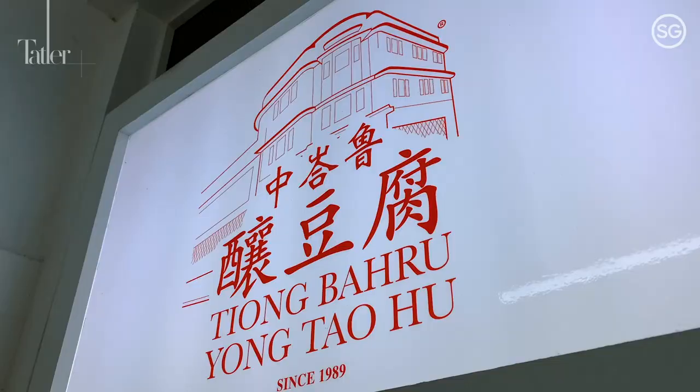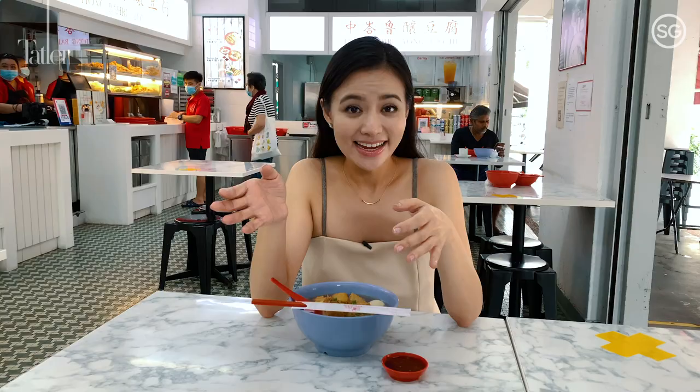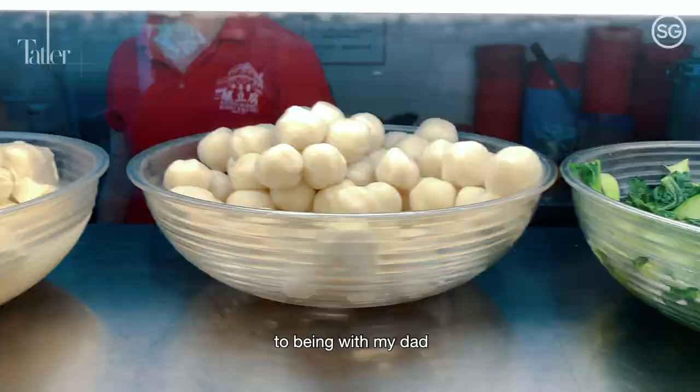Tiong Baru Yongtau Fu opened in 1989 and they make the Yongtau Fu fresh daily. How I got to know of this place is because after we got married, my boys' dates shifted from being with me to being with my dad, and this was their weekly date place after their morning cycle.